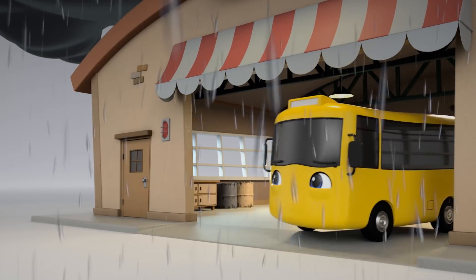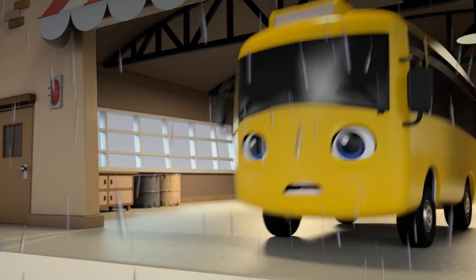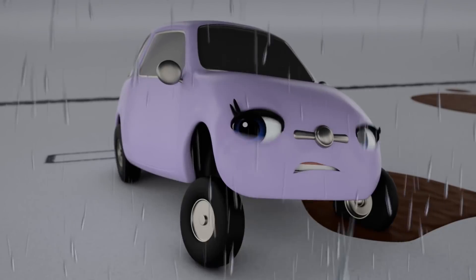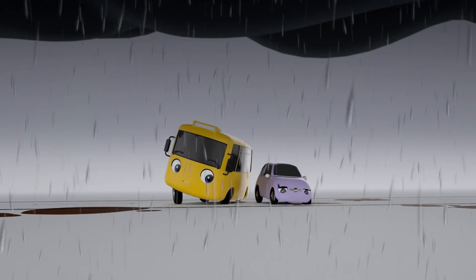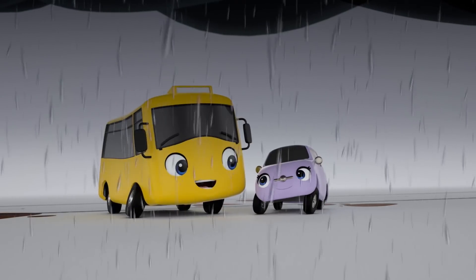Wow. The lightning is so bright and scary. Yay! Go, Buster. He looks very determined to help Scout now. A quick push should do the trick. Yay! Scout's free. Look how happy she is. Well done, Buster.